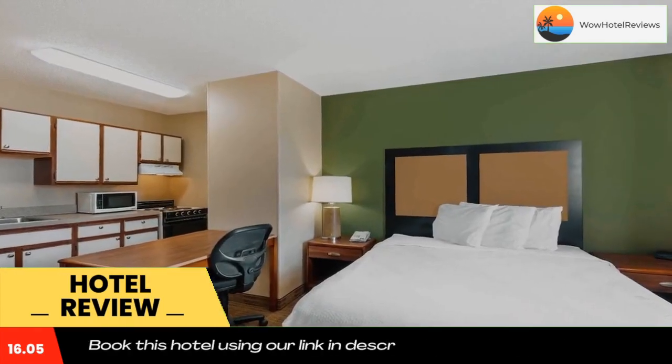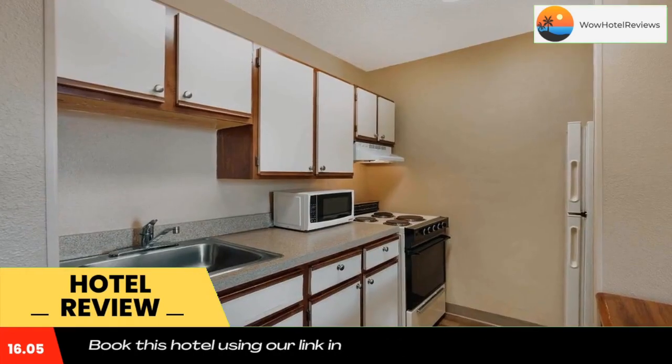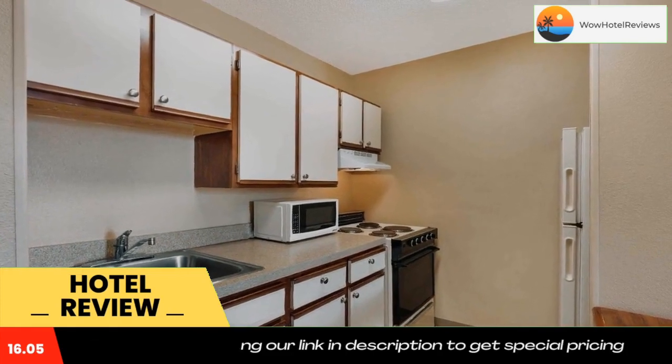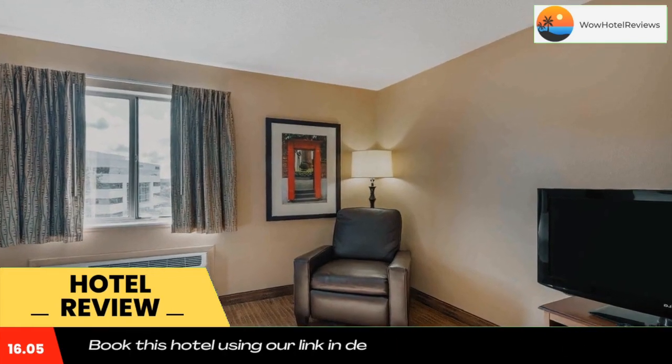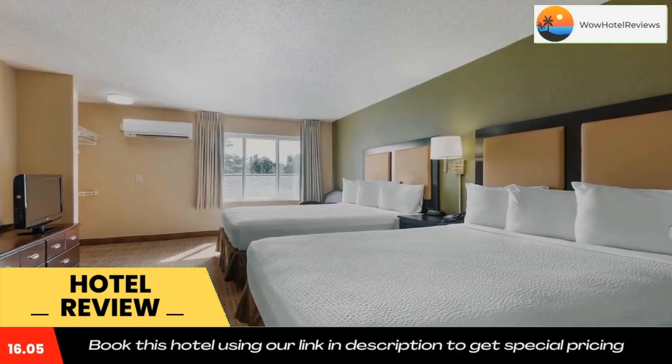Weekly housekeeping services are provided for free, and daily housekeeping is provided for a fee. Towels and linen can be exchanged at the front desk. The property offers free on-site parking and free local phone calls.